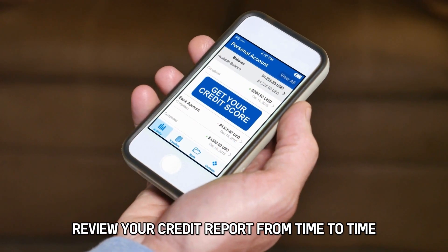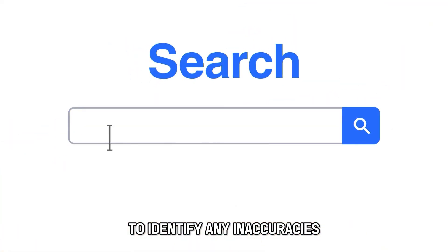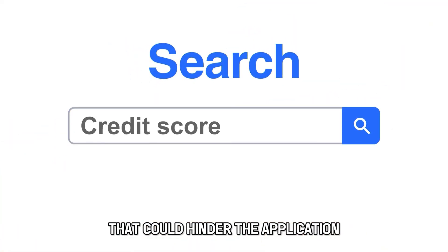Review your credit report from time to time before applying for a mortgage to identify any inaccuracies that could hinder the application.